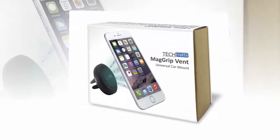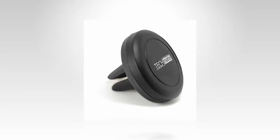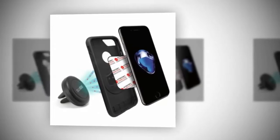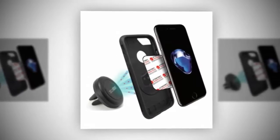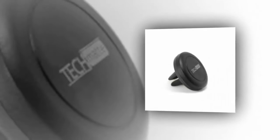It's a deal that many people are going to have a tough time passing up, especially if they are looking for a car mount for their smartphone. This car mount attaches to the air vent in your car, as you can tell by the name of the product, and then it uses magnets to hold your smartphone in place. Simply attach the magnet to your smartphone and then just slap it on the mount and you're good to go.